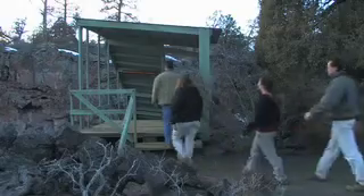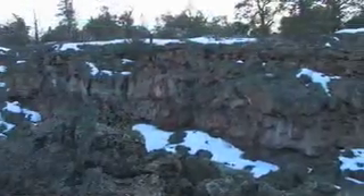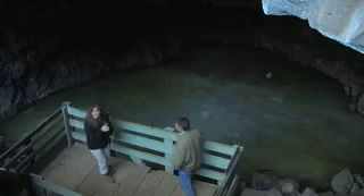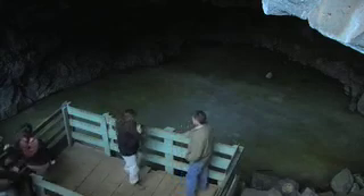Created as a lava tube, this cave began to form ice more than 3,400 years ago. The cause of the original ice formation is still a mystery, but conditions keep it in perpetuation. As we climbed down the stairs, we could feel the drop in temperature.